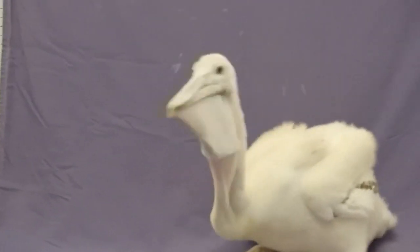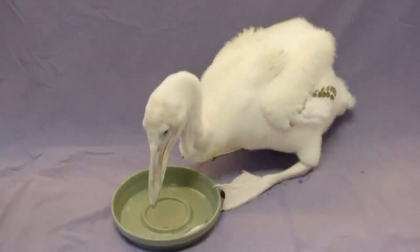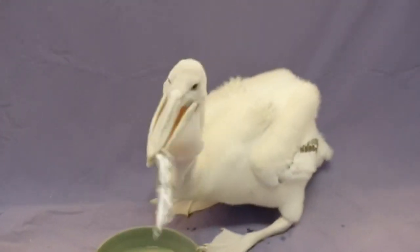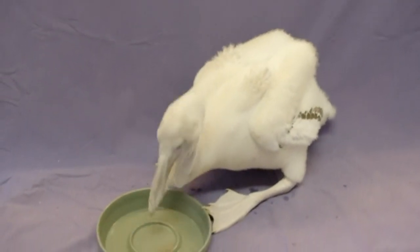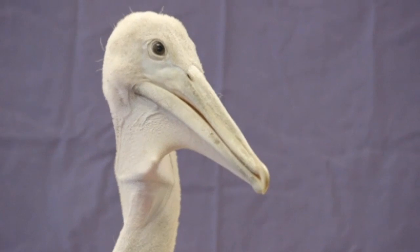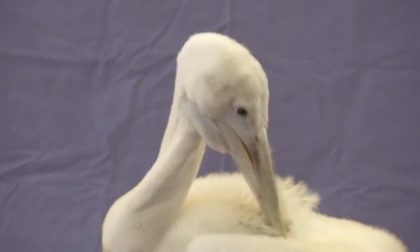Oh, isn't he cute? This Dalmatian pelican chick born last month is more than thriving. He's huge. The young bird weighs in at around 12 pounds and is just beginning to grow white feathers over its downy fluff.